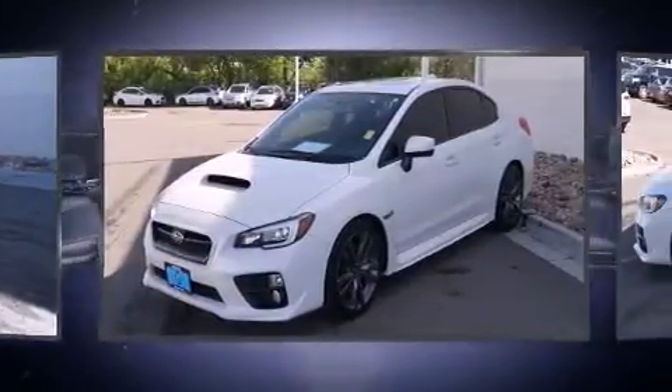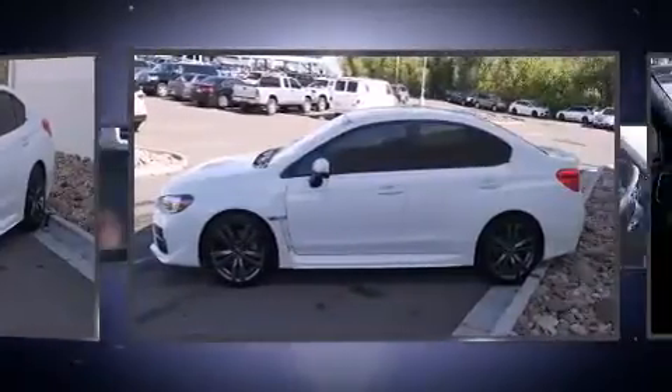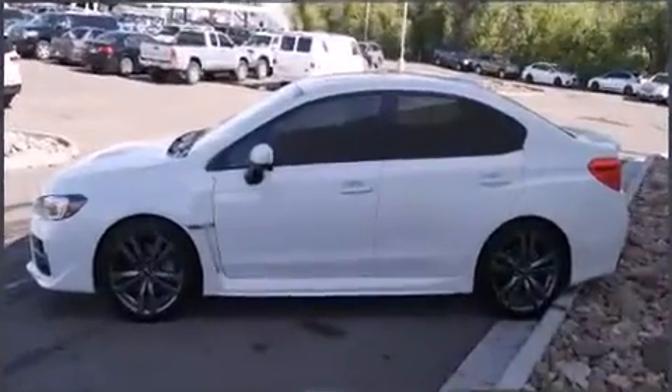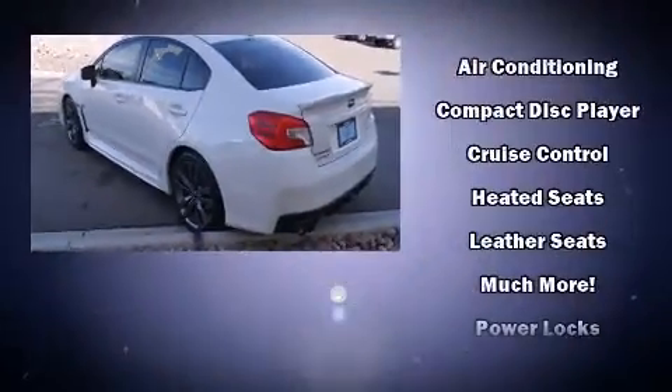Subaru made sure to keep road handling and sportiness at the top of its priority list. Smooth gear shifts are achieved thanks to the efficient four-cylinder engine, providing a spirited yet composed ride and drive.